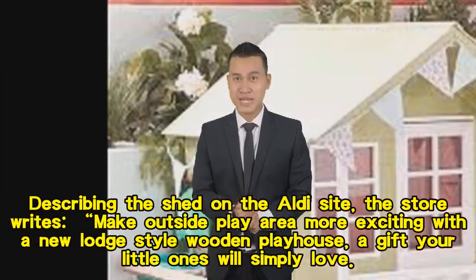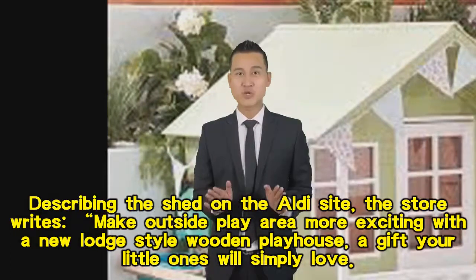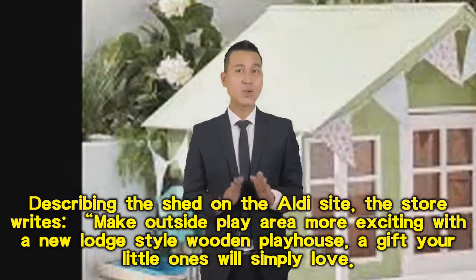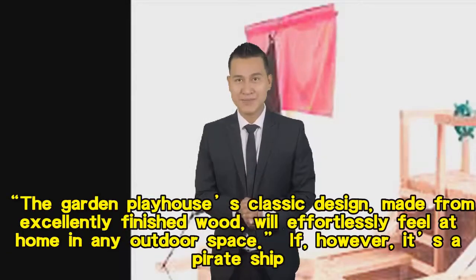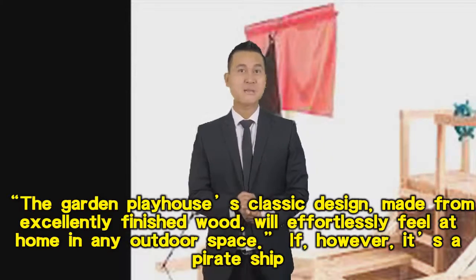Describing the shed on the Aldi site, the store writes: 'Make your outside play area more exciting with a new lodge-style wooden playhouse — a gift your little ones will simply love.' The garden playhouse features a classic design made from excellently finished wood, and will effortlessly feel at home in any outdoor space.